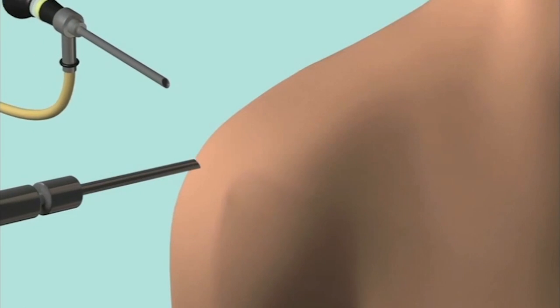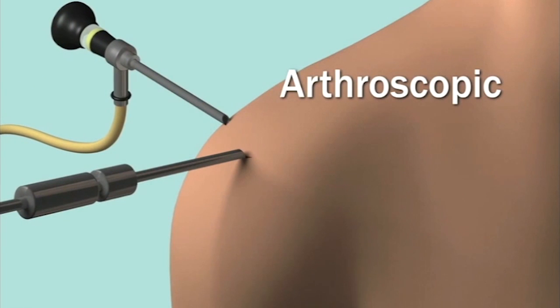Many individuals cannot overcome the symptoms of a torn rotator calf and end up needing surgery. The most common procedure consists of using a thread-like material called suture to repair the rotator calf to bone. Rotator calf repair can be performed arthroscopically through small puncture wounds. Arthroscopic calf repair has emerged as a major advance in shoulder surgery.